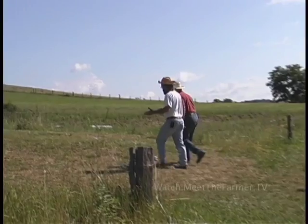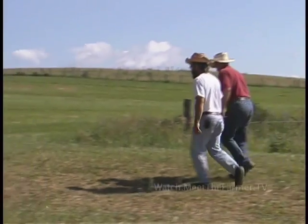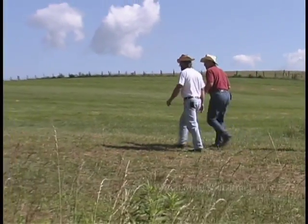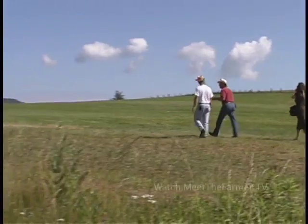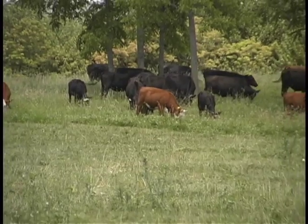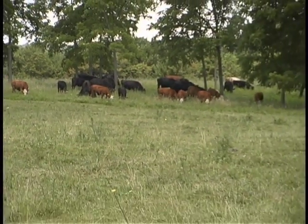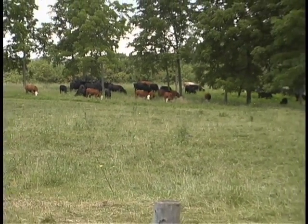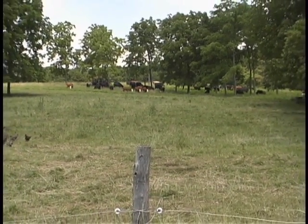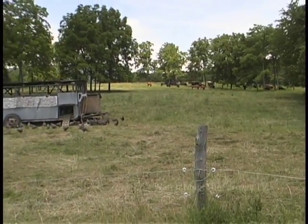Do you have problems with predators or wild animals? We have a guard dog, and we move him around to hotspots. The guard dog has a kind of halo effect — the wildlife doesn't realize when he's gone versus when he's there. An effective guard dog can really only cover about 20 acres, but we can cover a lot more than that if we move him around.